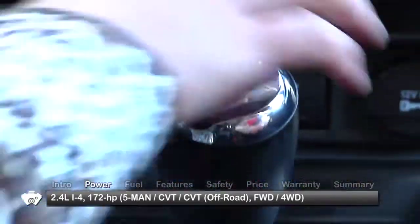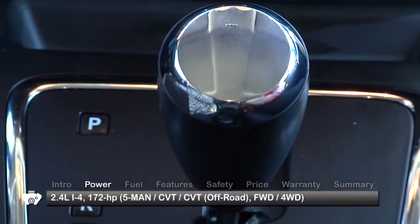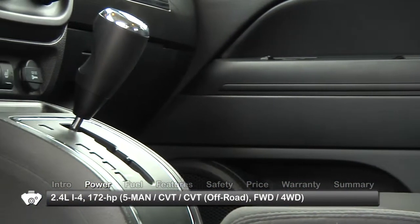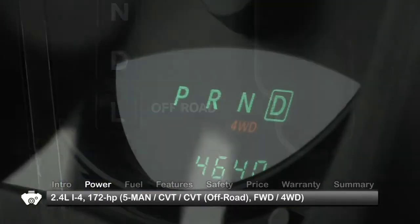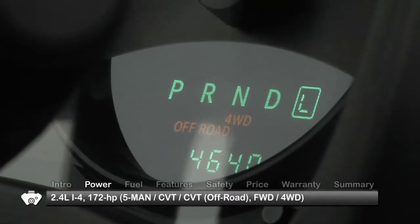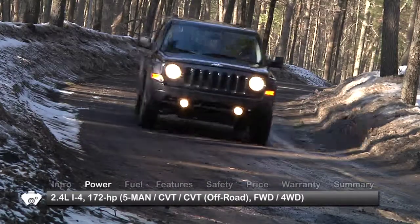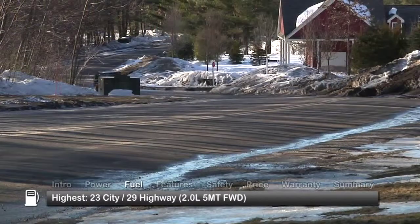Both engines can be mated to either a five-speed manual or a continuously variable transmission. A second version of the CVT is available with an off-road rock-crawl ratio. This setup employs downhill descent control and hill start assist to earn the Patriot Jeep's coveted trail-rated designation.